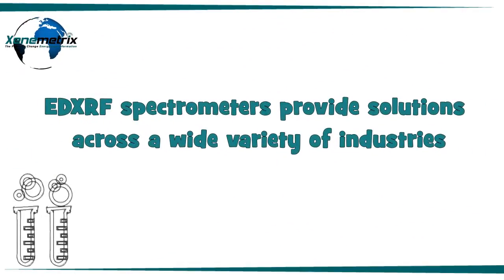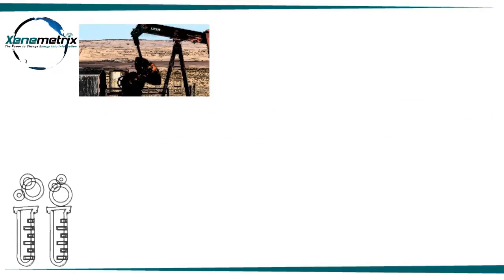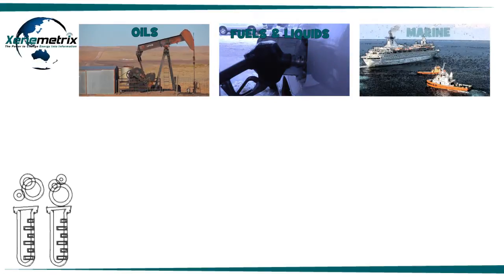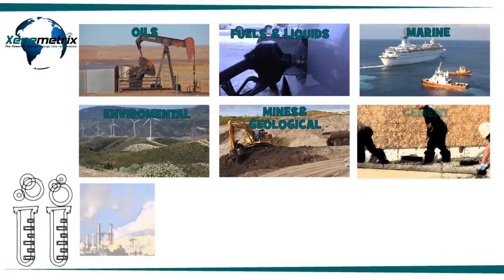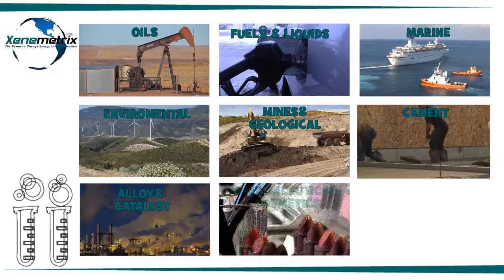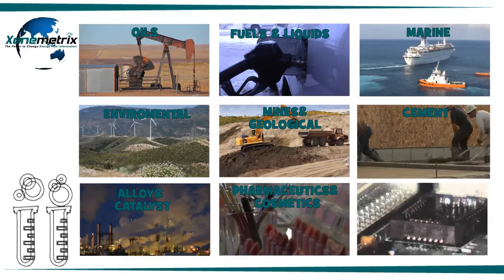EDXRF spectrometers provide solutions across a wide variety of industries: oils, fuels and liquids, marine, environmental applications, mine and geological surveys, cement, alloy and catalysts, pharmaceuticals and cosmetics. And it is a well-known and proven form of analysis in the electronics industry.